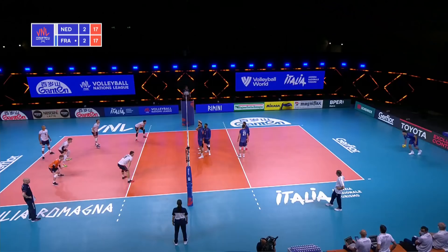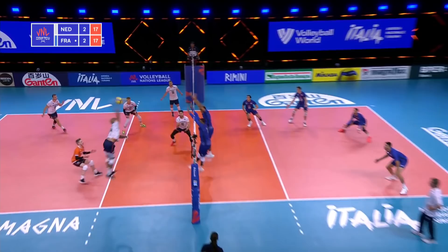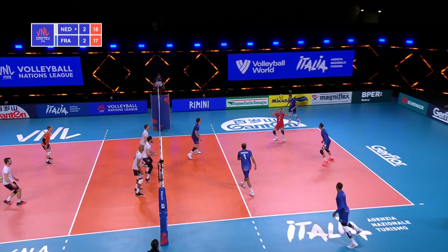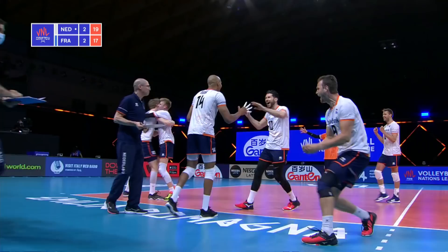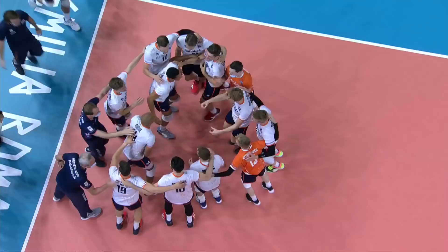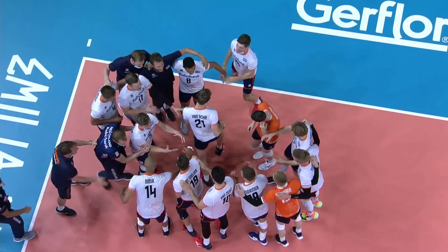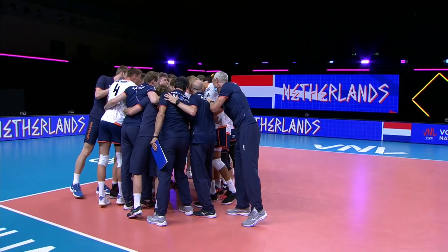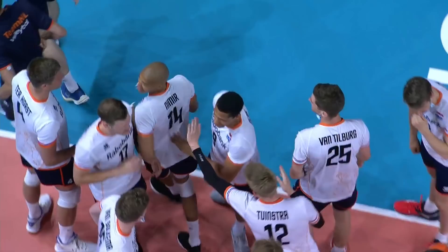Le Goff spins serving for France. And Namir — he's so deadly. Gopay hits it out, and the Netherlands have won this marathon — 19-17 in the fifth. They were down 2-0, battled back, got themselves back into this match, and now they've beaten France. Namir right there with the most attack points in this tournament so far — 42 points.